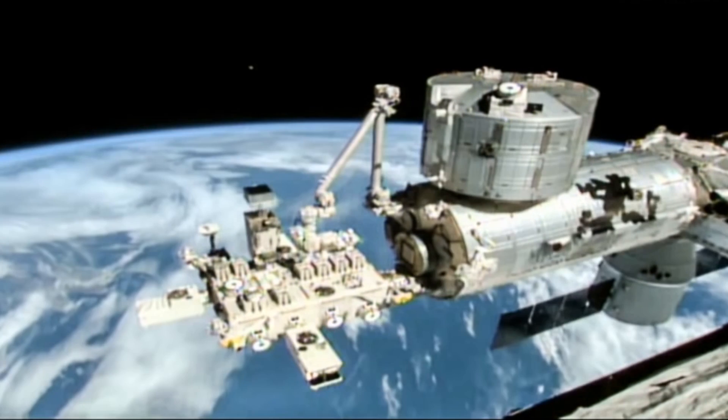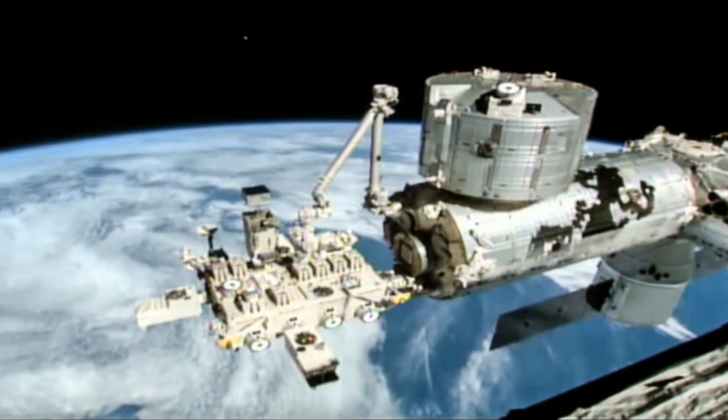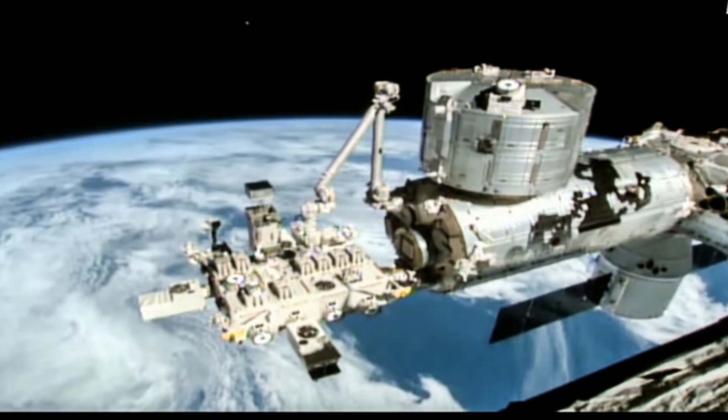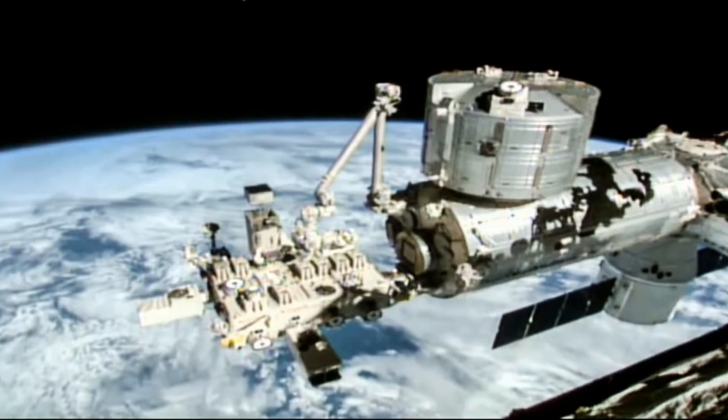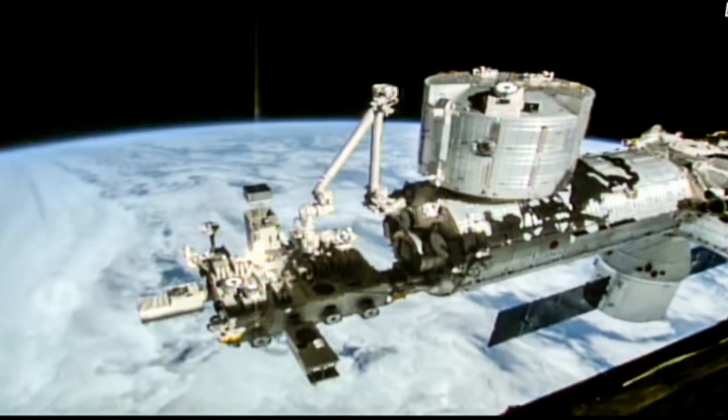Is this a UFO leaving the Earth, making the jump to hyperspace? These are real images from the International Space Station's live feed. They show a spherical object leaving the vicinity of the Earth and travelling upwards. As the object disappears, a beam of light shoots out.